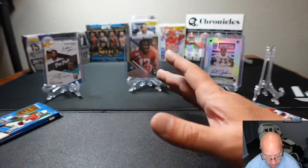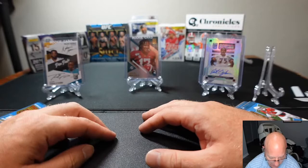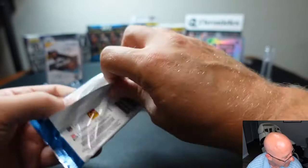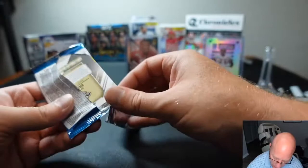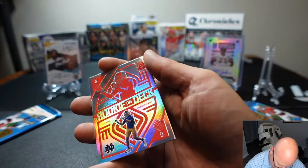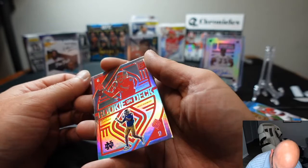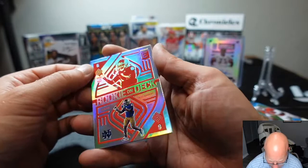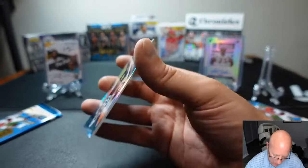Down to two packs each. So far Matthew's winning with the Pen Pals — Najee Harris and Travis Etienne card. That alone has got the winner right now. Second to last pack for Matthew: Tyreek Hill base, Chase Young base, Rookie on Deck Jeremiah Owusu-Koromoa — rookie linebacker for the Cleveland Browns, nice looking card. And Luke Kuechly and Drew Brees.